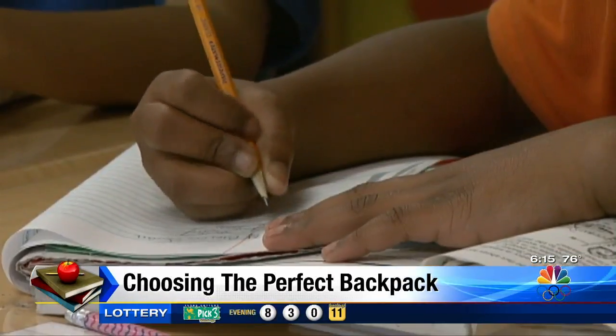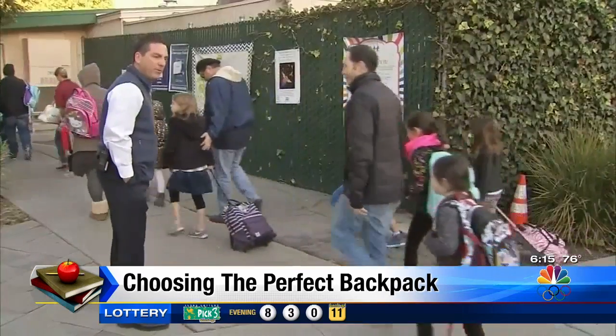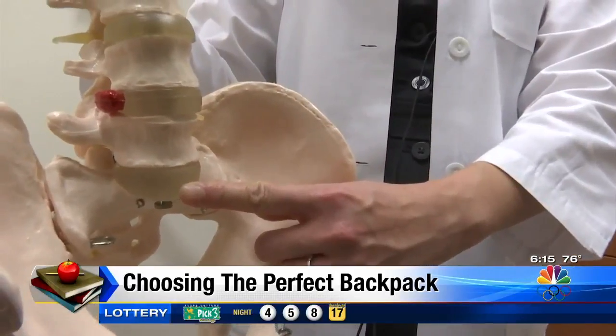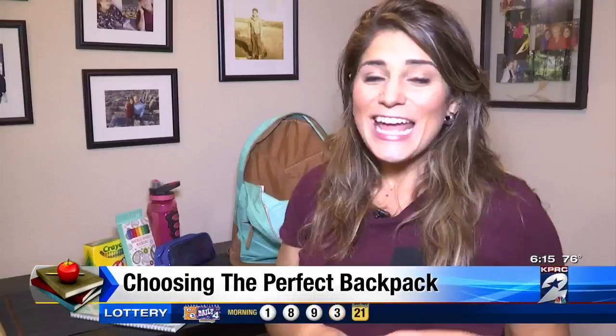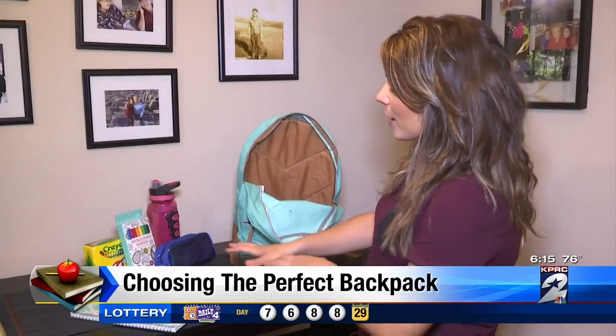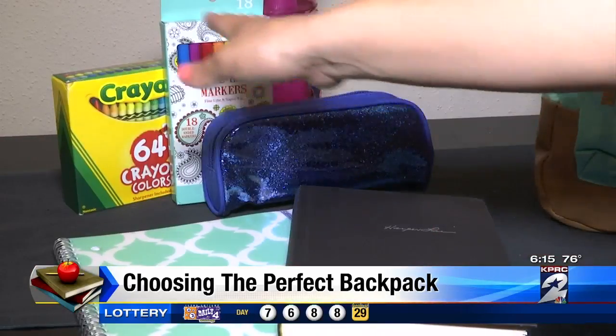That means a 60-pound child should not have a bag heavier than six pounds in order to avoid tears in the lower discs of the spine and keep pain away. If you do have a little one, this is about what six pounds of school supplies looks like — a book, a spiral notebook, markers, crayons.